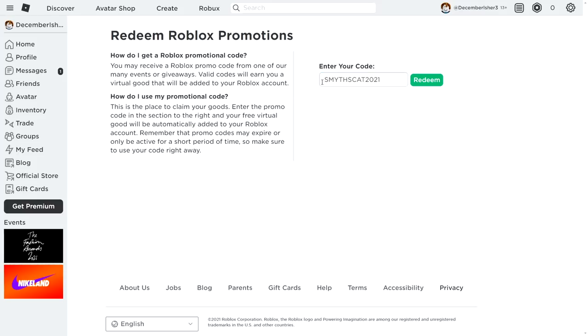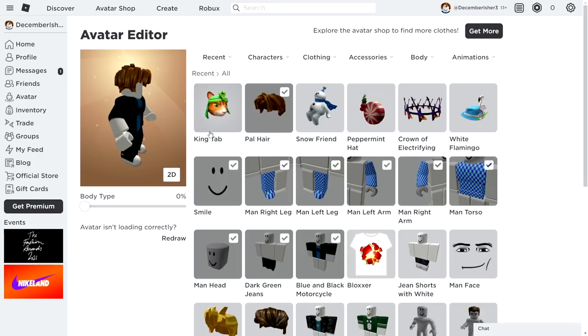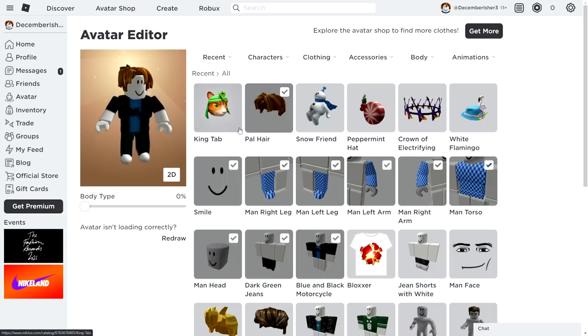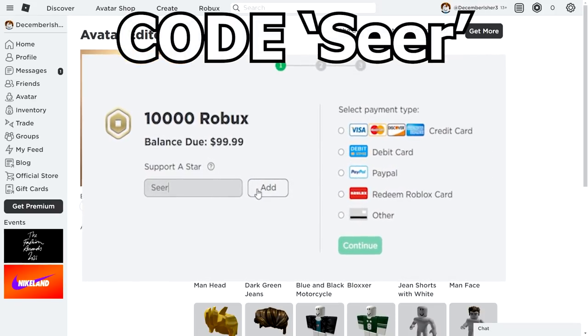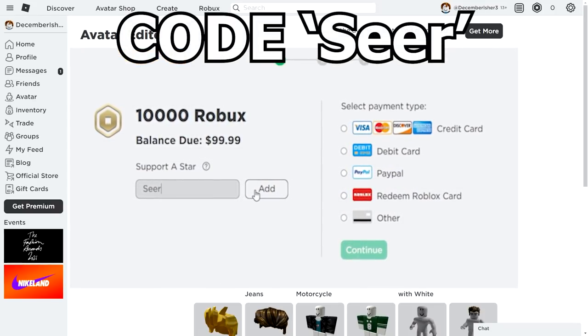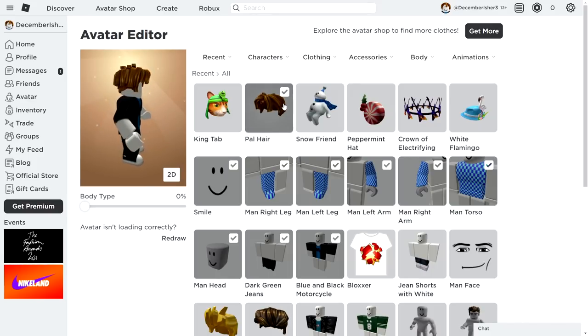Finally, redeem code SMITHCAT2021 for another free accessory — the King Type accessory. These are the newest promo codes currently available. To stay updated on the newest codes, turn on the notification bell. For a chance at Robux, join the giveaway by commenting and liking this video. I'll see you guys in the next one — peace out!